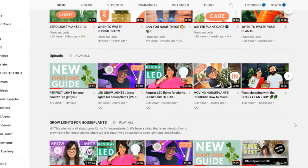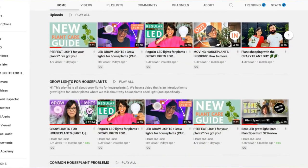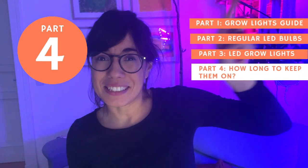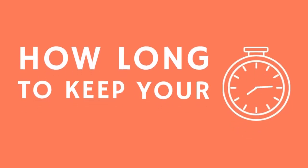Let me tell you what I've learned. Before we start, I wanted to let you know that this is part 4 of a series on grow lights for houseplants. If you would like to see all of these episodes, make sure to check out the link. But now, let's get to the question: how long do we keep our grow lights on?